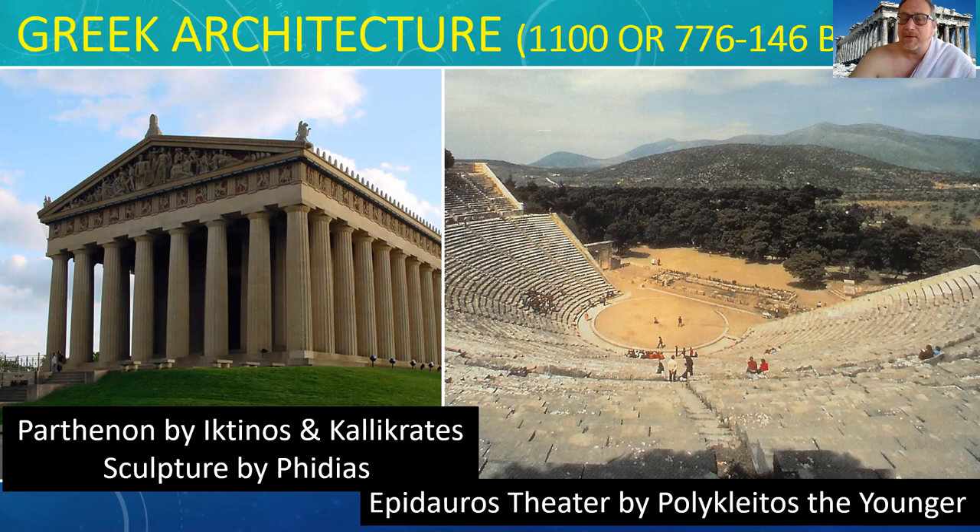We mentioned Phidias last time and specifically talked about the gold and ivory sculpture of the Statue of Zeus at Olympia. He also does the Athena in gold and ivory inside of the Parthenon. The building on the right is the Epidaurus Theater by Polyclitus the Younger — the son of the famous sculptor of the Spear Bearer.